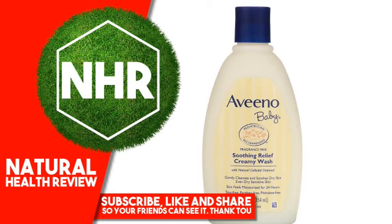Suggested Use. Twist off cap and remove quality seal. Pour onto a wet washcloth or hand and apply to body, or pour directly into bath water. Lather and rinse. For best results, use Aveeno Baby Soothing Relief Moisture Cream after bath.